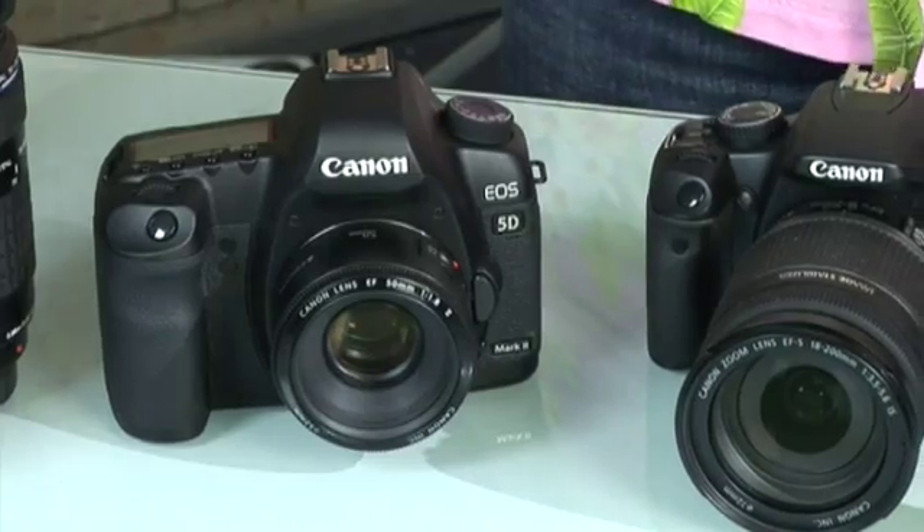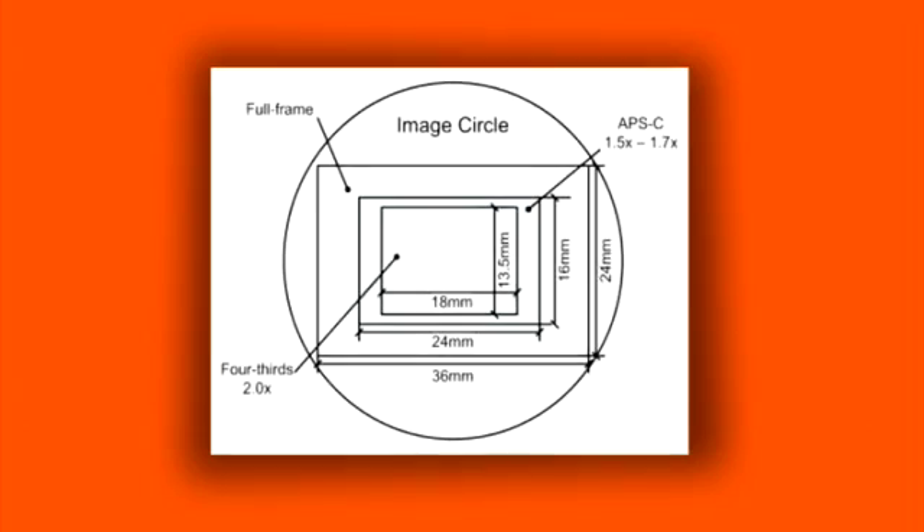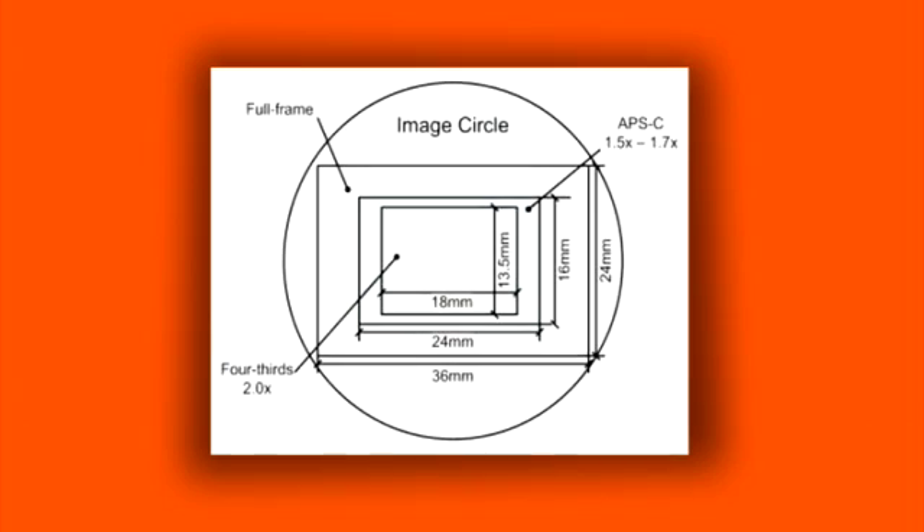Now, a little help in understanding sensor format size, because there are at least three types you need to consider when it comes to a digital SLR. The first is called Full Frame — these are high-performance sensors which are the same size as 35mm film, measuring 36x24mm. These are found in higher-end cameras costing somewhere between $3,000 and $12,000. Next is APS-C. These sensors, found in DSLRs, are about the frame size of the old APS-C format film, which is around 15x22.5mm for Canon and around 15.6x23.7mm for Nikon and other brands.